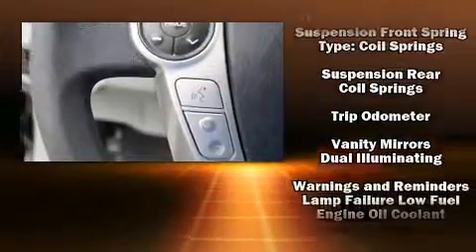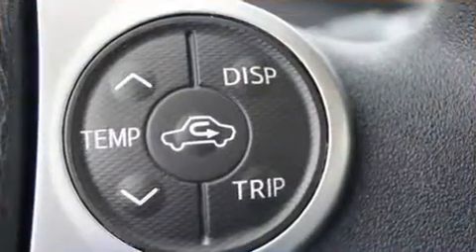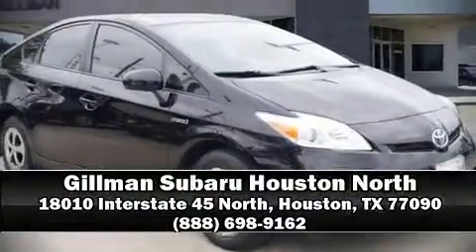It also arrives with a Carfax history report, providing you peace of mind with detailed information. Our sales staff will help you find the vehicle that you've been searching for. Please don't hesitate to give us a call.